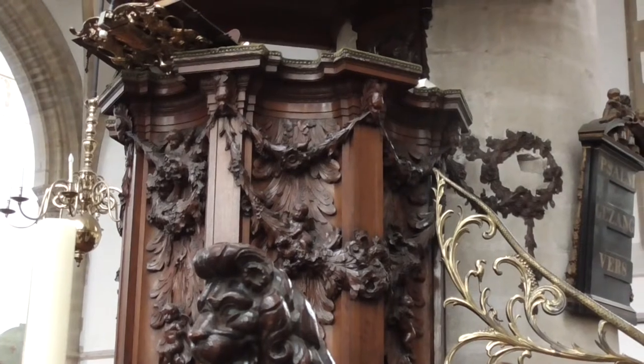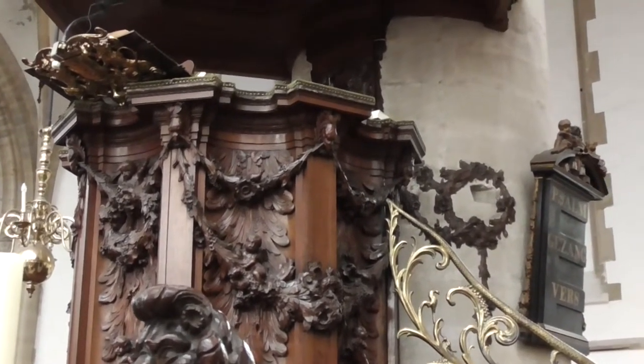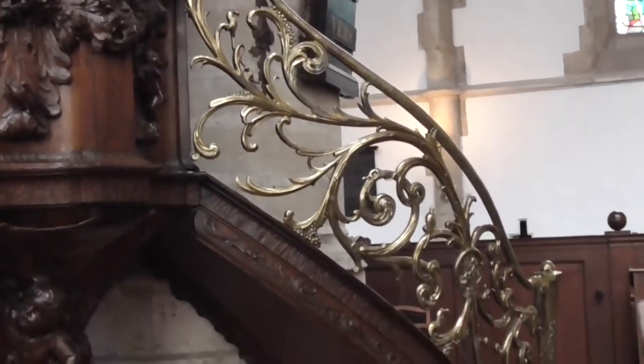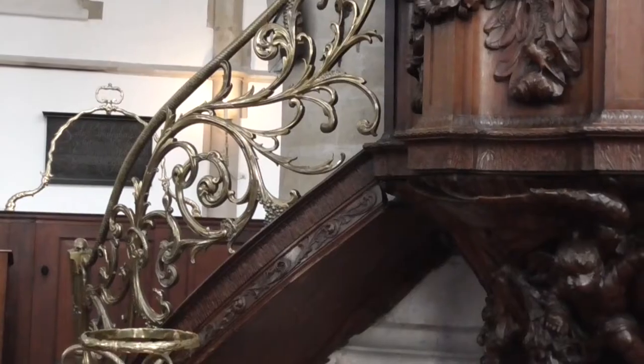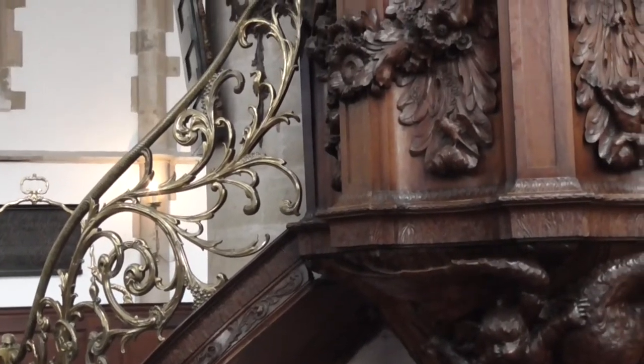The oldest part of the pulpit dates from 1434. The banisters are formed by two brass snakes. They symbolize evil fleeing the word.